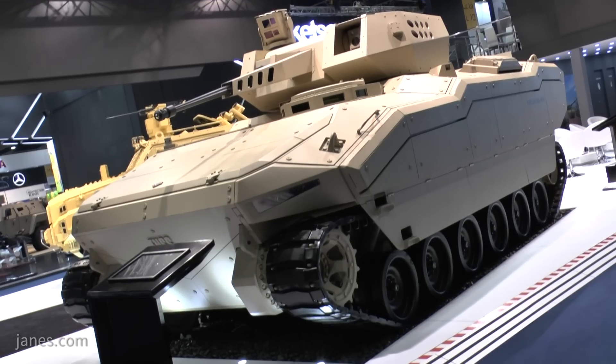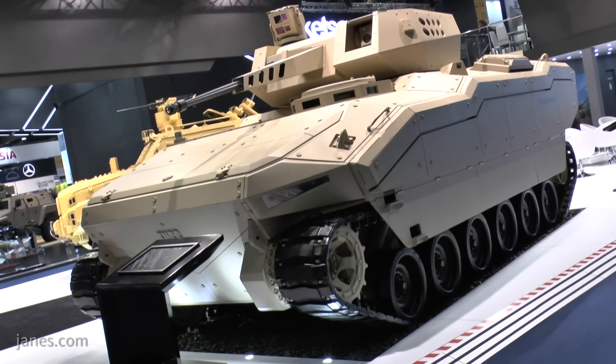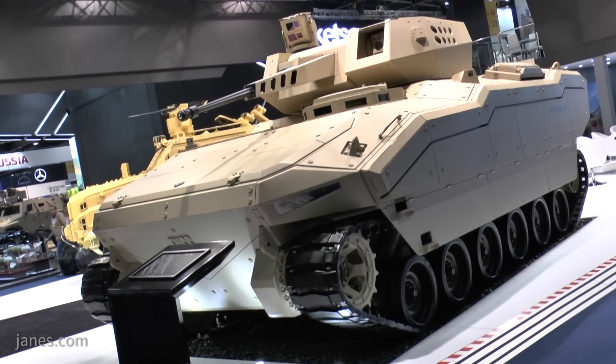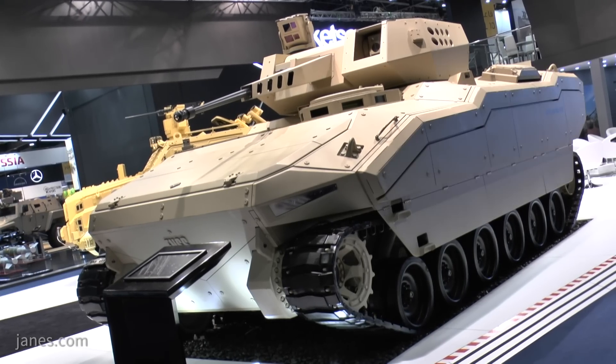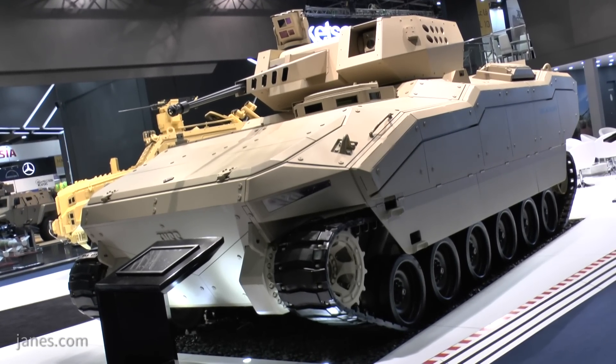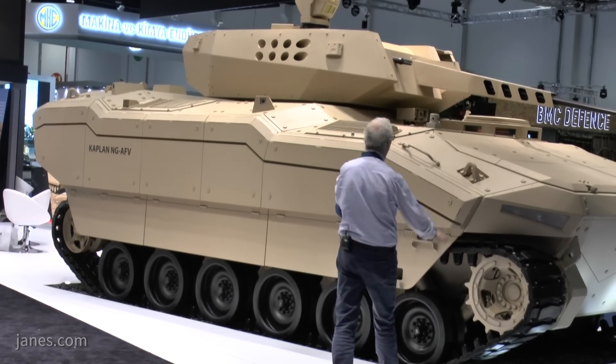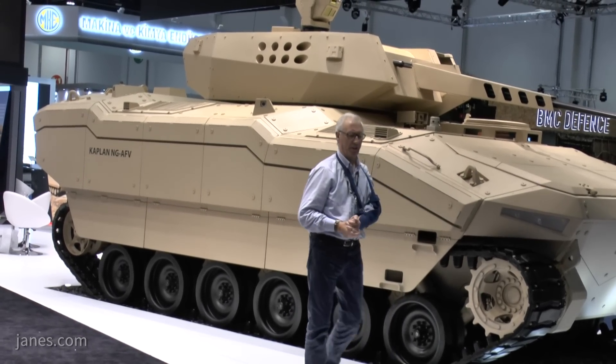This particular vehicle is part of their investment programme and it's called the Kaplan New Generation. It is here to show potential customers some of the new features of next generation vehicles. It has a hull of all-welded steel armour fitted with appliqué armour for a high level of protection.